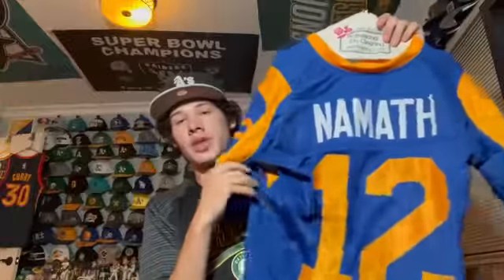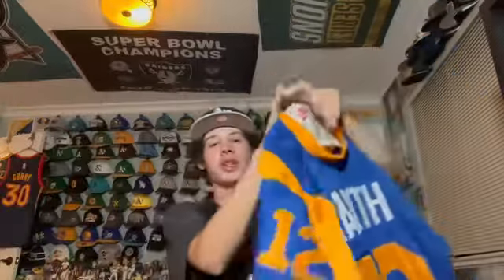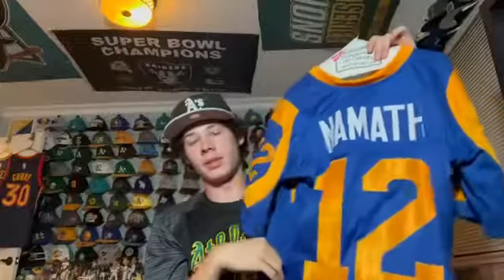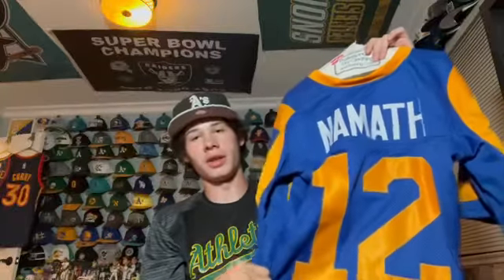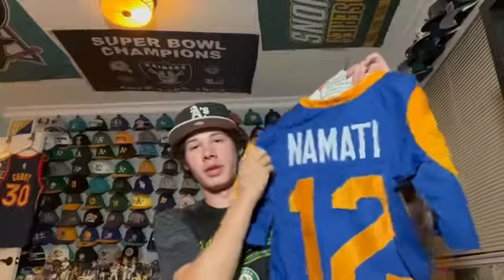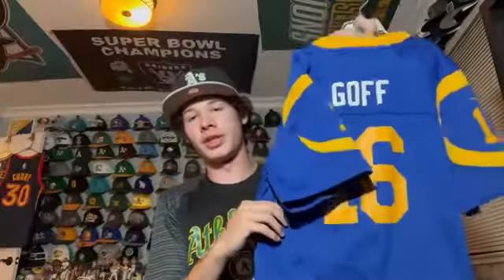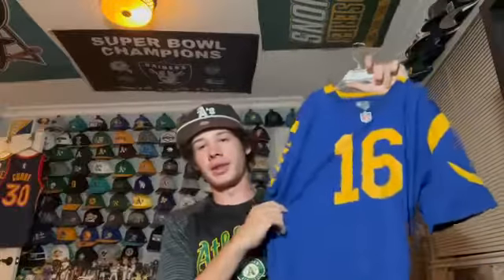This has got to be the most obscure jersey in my collection — it's an LA Rams Joe Namath jersey. Obviously he was a legend on the New York Jets but he basically finished his career on the Rams for like one season. It's a pretty cool jersey of a legend even though his career was pretty much over by then.